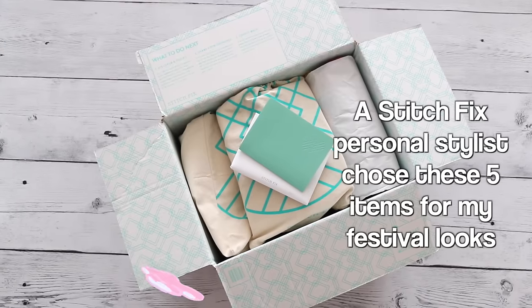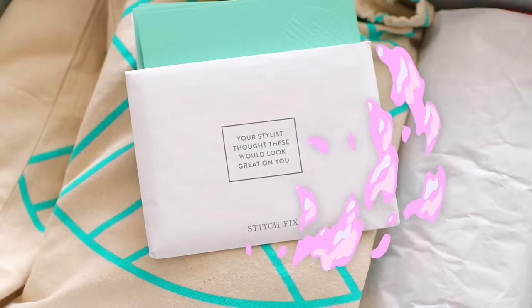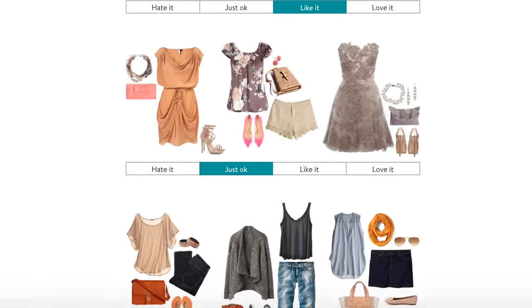Stitch Fix is a personal on-demand styling service. So if you're that type of girl who doesn't really know what to buy when they go shopping sometimes, Stitch Fix is a really great solution to that. When you first sign up, you take a style quiz and they really do try to personalize the fixes to fit and tailor your body type and your style.